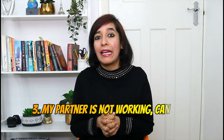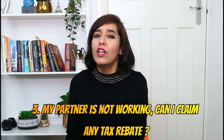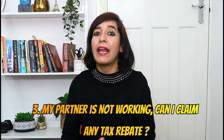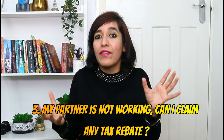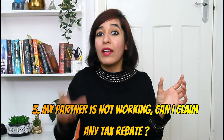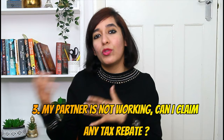Question three: My partner is not working — can I claim any tax relief? Yes, you can claim Marriage Allowance to benefit as a couple. You need to earn less than your partner and have an income of £12,570 or less. Your partner's income must be between £12,501 and £50,270 — for Scotland it's £43,662 — for you to be eligible.